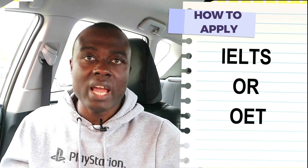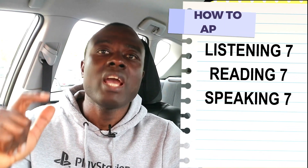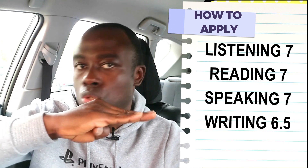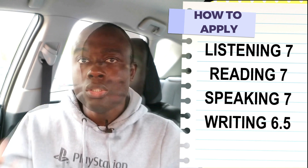If you check on the NMC website, applying as a nurse associate requires a minimum IELTS band score of 7 overall — specifically 7 in listening, 7 in reading, 7 in speaking, and at least 6.5 in writing. These are the minimum band scores required to register with the NMC as a nurse associate. You can also do the OET exams, and a link for the English language requirements will be provided.